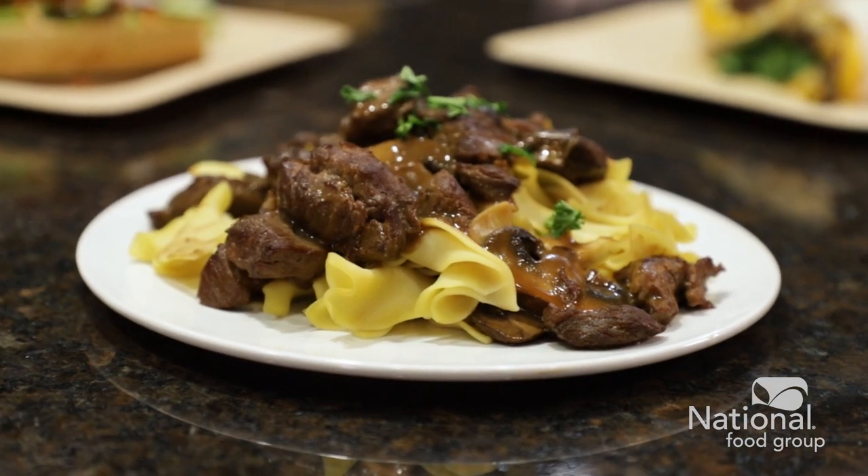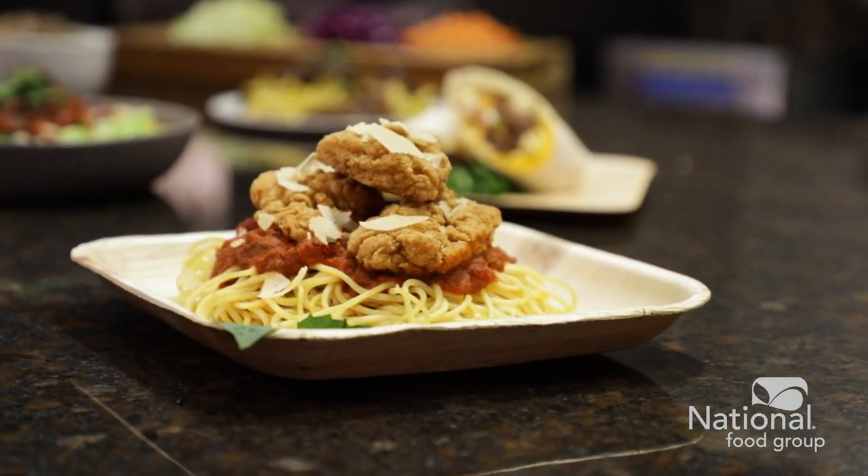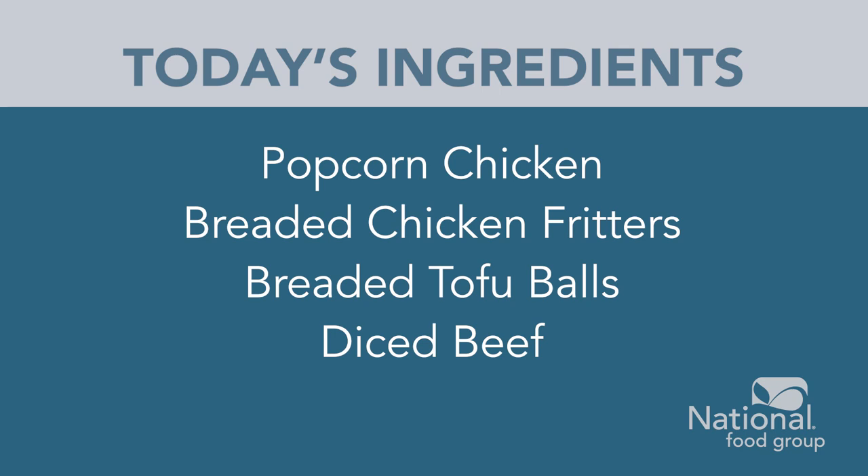Partnering with us makes it easy to find those proteins, carbohydrates, fruits, and veggies. Today we're going to share a few menu ideas using our protein.